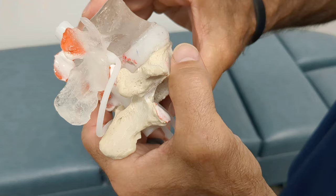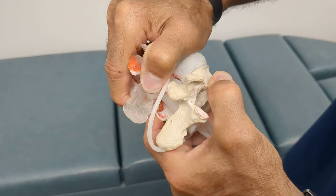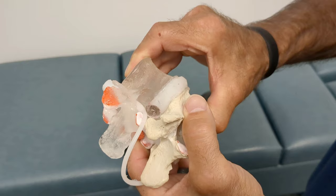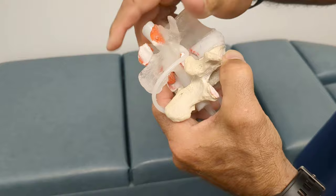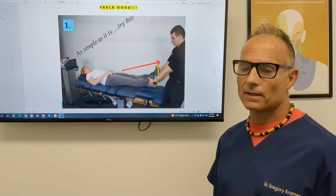When we stress the spine, that herniation comes out and puts pressure on a nerve, creating pain and inflammation. When we decompress the spine, you can see how the disc gets sucked back in. That tear on the annular fiber — the herniation irritates the nerve root causing back, butt, or leg pain. As we decompress, the disc bulge comes in, giving the annular fibers a chance to heal. That is the benefit of spinal decompression.